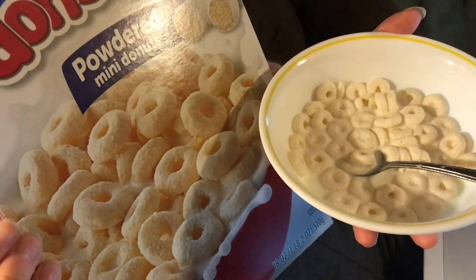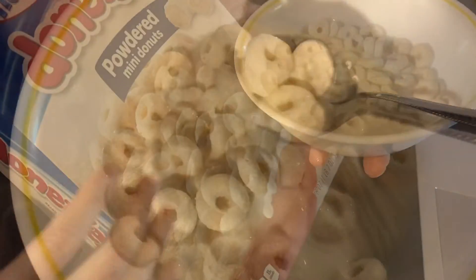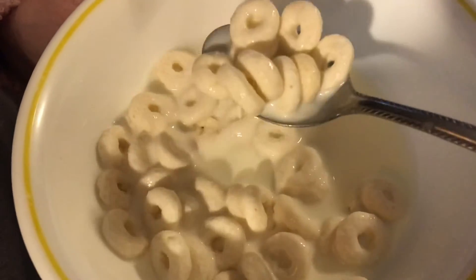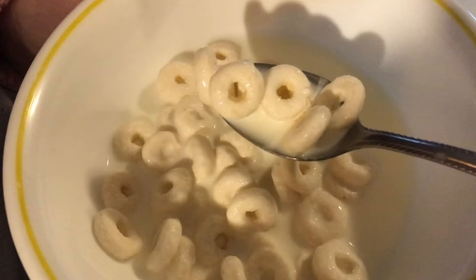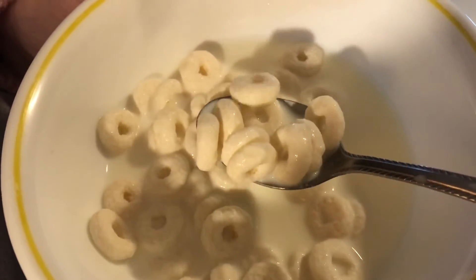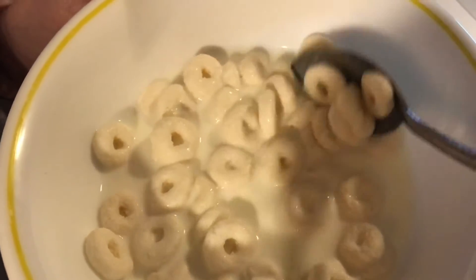And this cereal is like eating powdered donuts. It really is. Now, I'm not picky about my food in the first place, so this is amazing. But if I were tweaking the recipe, which I'm not, I would add a little touch of salt. That's the only thing I can imagine to make it better.